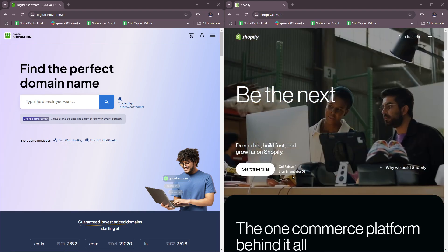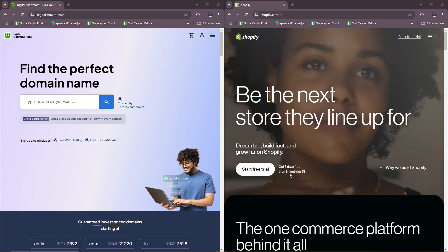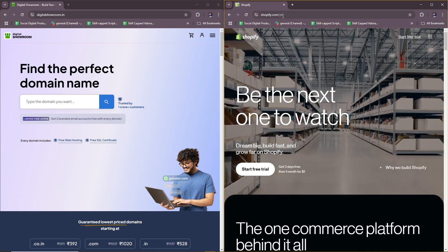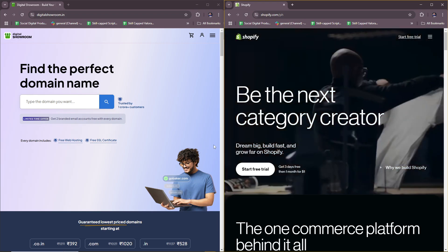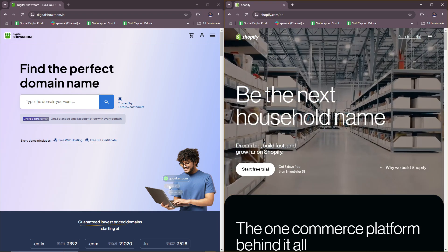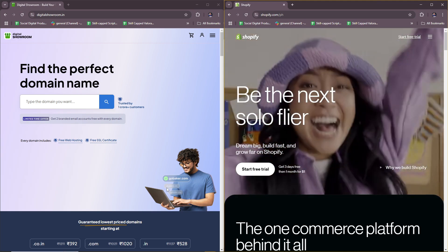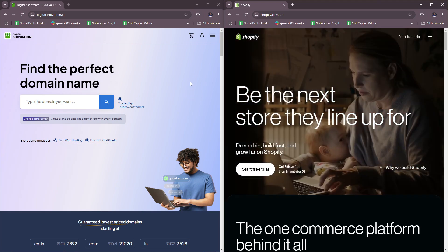Hello everyone. In today's video I'm going to show you a brief comparison of Digital Showroom and Shopify. You can access both of these ecommerce and sales platforms by simply typing in Digital Showroom or Shopify in your browser, whether that's on your mobile or your computer. We're going to be comparing both platforms based on six different factors: purpose, key features, what they're best for, pricing, ease of use, and integration.